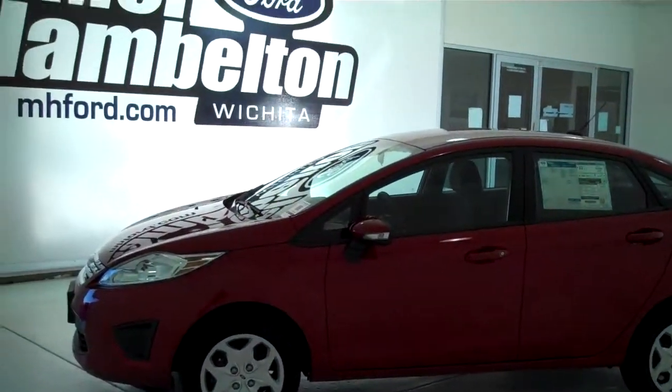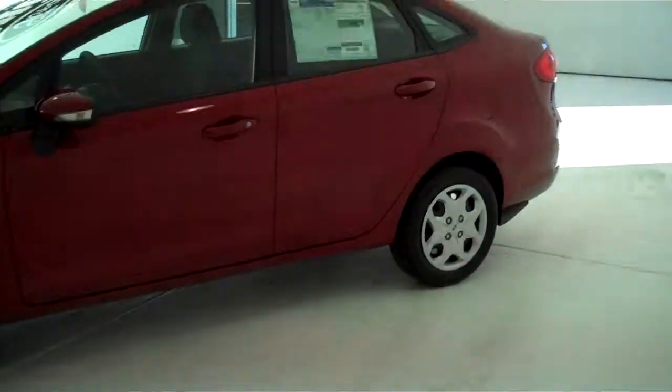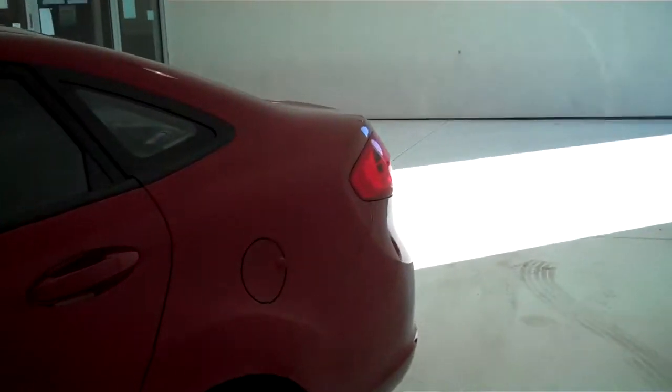131-769 is a brand new 2013 Ford Fiesta SE. It is ruby red metallic in color, with a black cloth interior, bucket seats, and console.